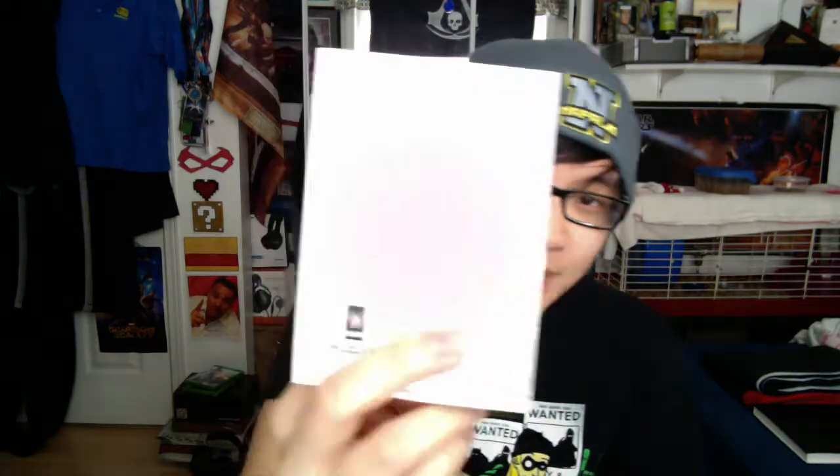Next up is a comic that I've actually been pretty interested in reading, so I'm pretty happy to see this. It's Ninjak — we got a downloadable code for ComiXology for Ninjak number one. I'm definitely going to give this a read because it looks pretty cool. Ninjas, I guess, go hand in hand with the covert ops.